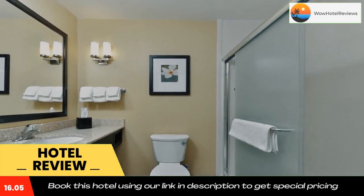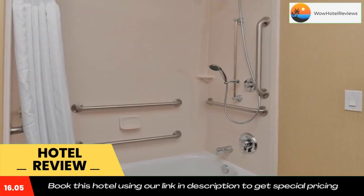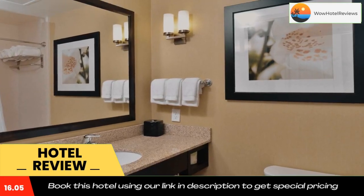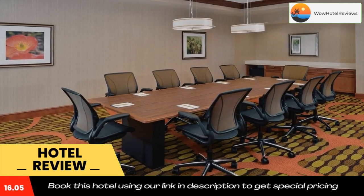A fitness center is available at Westchester Hilton Garden Inn along with meeting facilities. The property offers free parking. Kings Island Water Park can be reached in a 20-minute drive, and Cincinnati Northern Kentucky International Airport is 23 miles away. Use our link in the description to get a special discount on this hotel. Don't forget to like and subscribe to our channel.